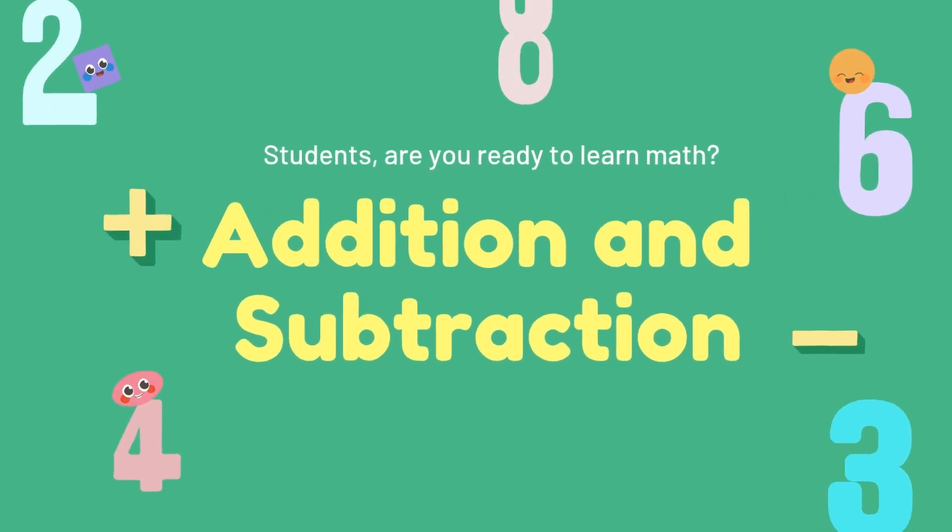Hello, viewers. Welcome to the Kindergarten Math Challenge. Are you ready to test your addition skills?